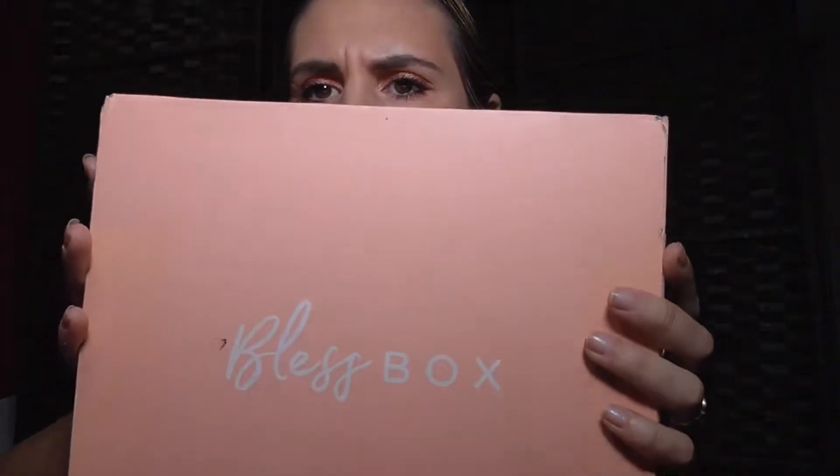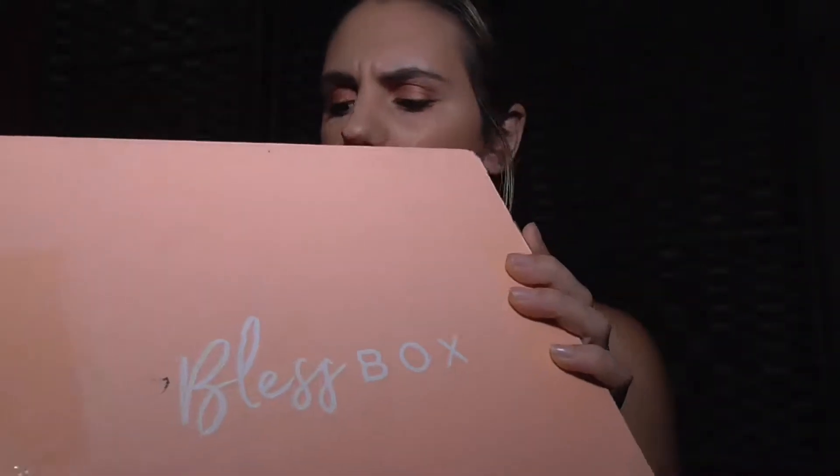Hello guys, happy July! You're probably gonna see this in August. This is BlessBox, a beauty box, and it's a monthly subscription box. This month is July 2018, and let's do the opening.